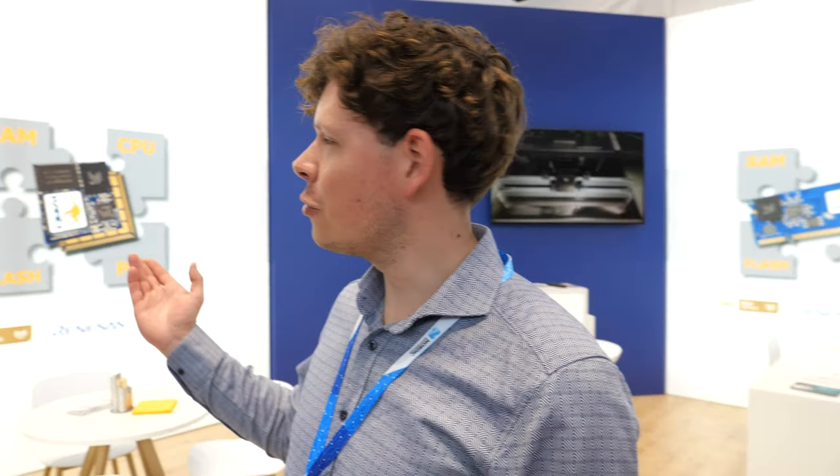Hi, please introduce yourself. I'm Markus from Karo Electronics in Germany, Aachen. We manufacture computer modules made in Germany. I am from the software department.